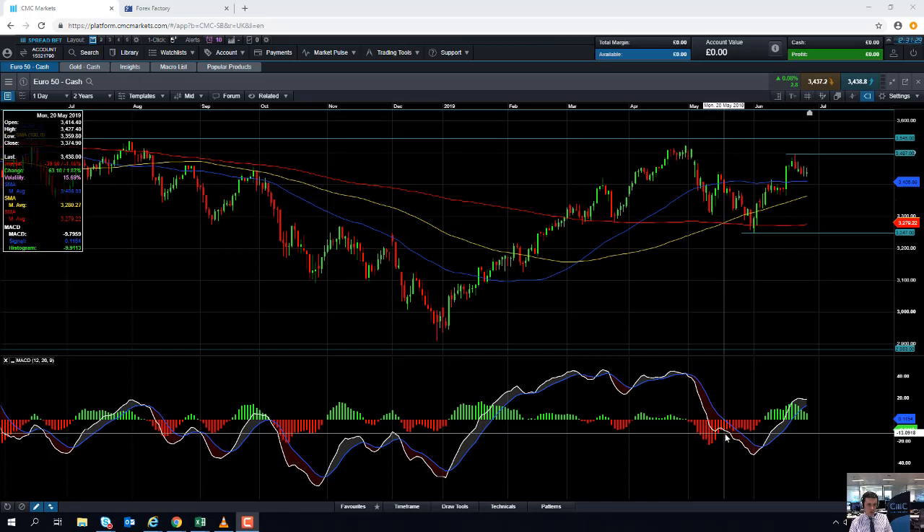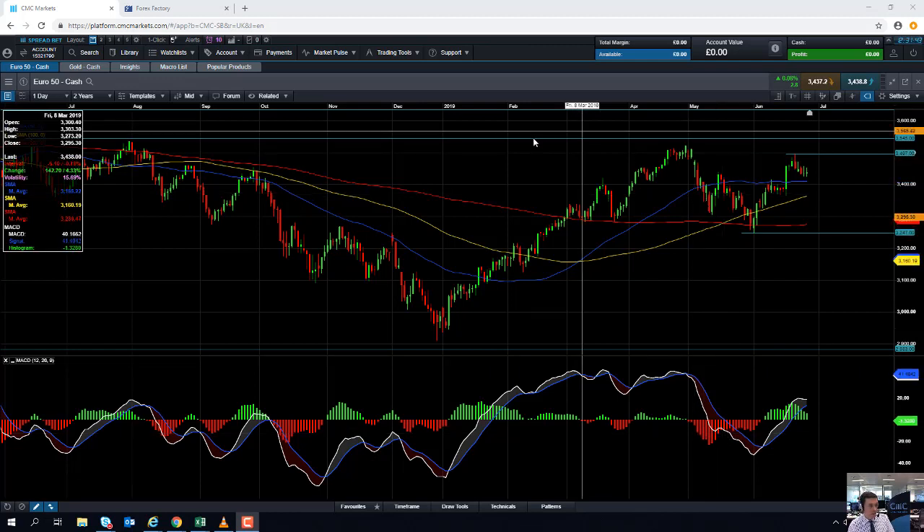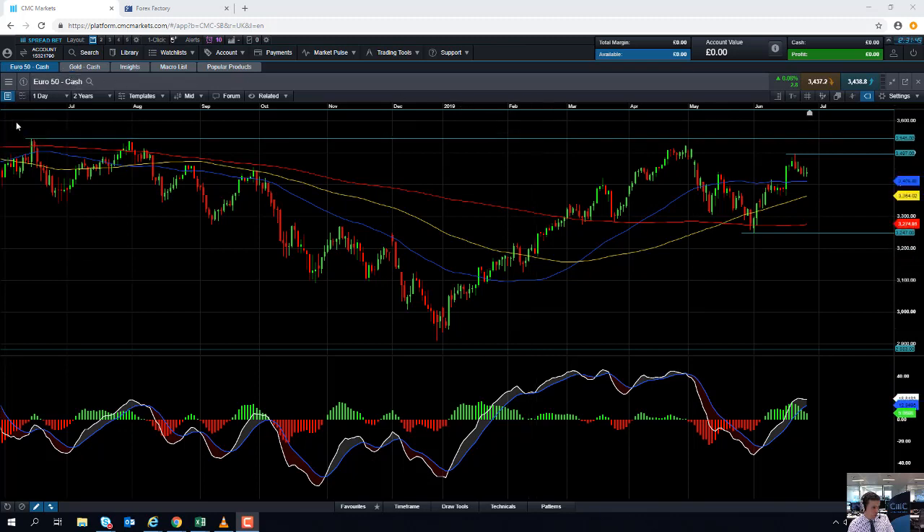Hello and welcome to the Chart of the Week video with me David Madden. Today's date is Thursday the 27th of June 2019 and the time is just gone 12:25 British Summer Time. This week's Chart of the Week video is going to be the Eurostoxx 50, or as we call it on our platform, the Eurostoxx 50.